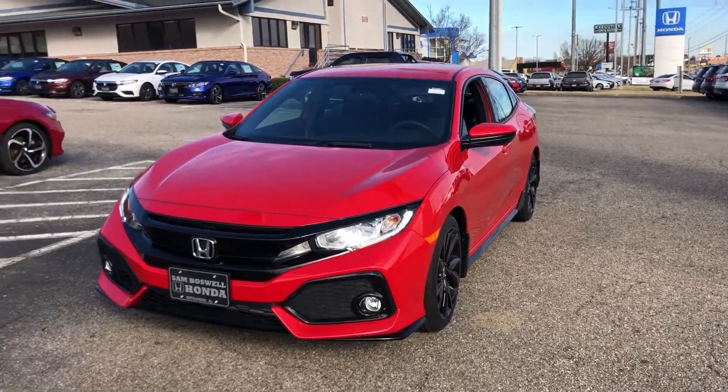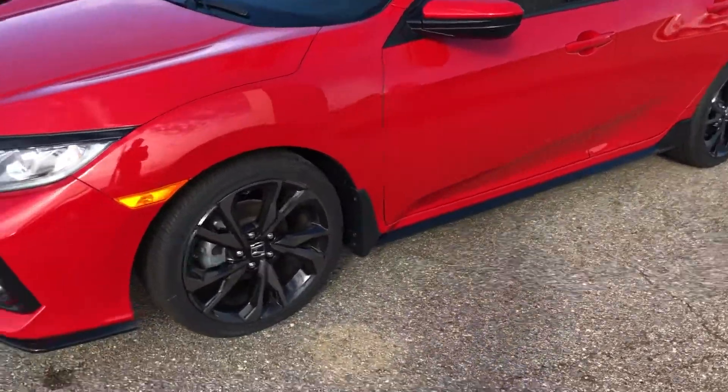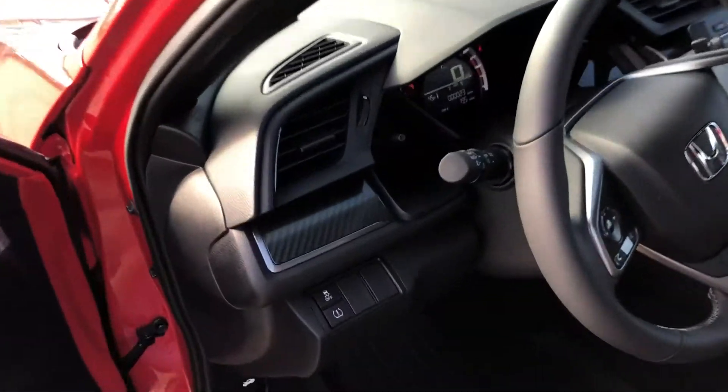Hey Mr. Rohan, here's a quick video of our 2018 Honda Civic Hatchback Sport. You'll notice the black wheels on the Sport and all the black accents on the vehicle as well. When you open up the door, you see the carbon fiber trim.